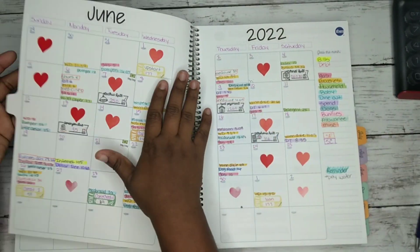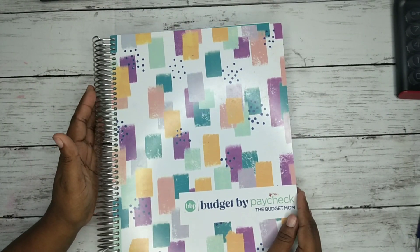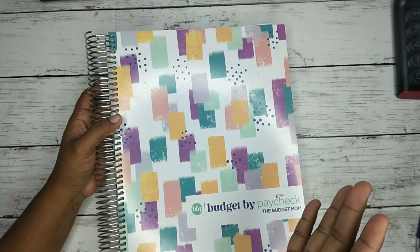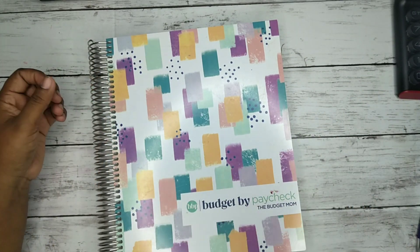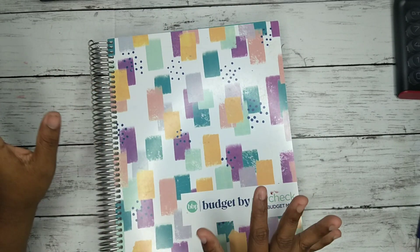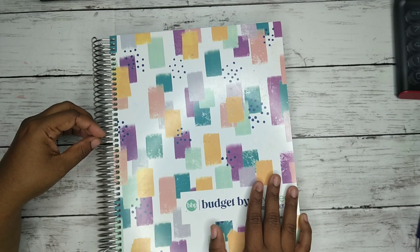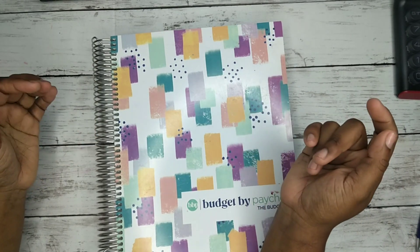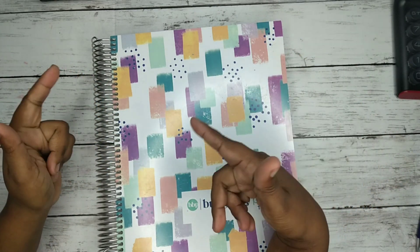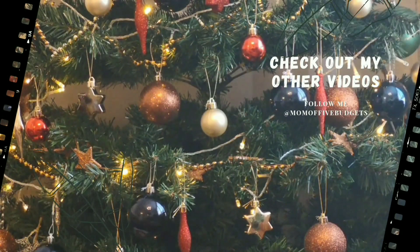Thank you guys so much for watching. This is my first real budget book, so I can't believe it. I'm gonna put this in the section where I keep all of my budget-related stuff — we're gonna retire this and start fresh with our Elevated Life Code budget book. Don't forget to let me know one goal you want to achieve in 2023. I'll see you guys in tomorrow's Vlogmas and we're almost done — bye!